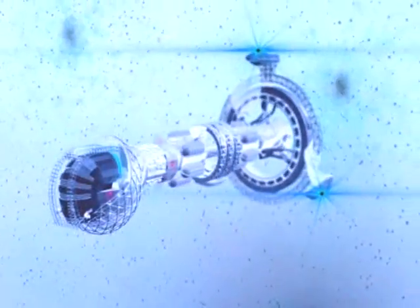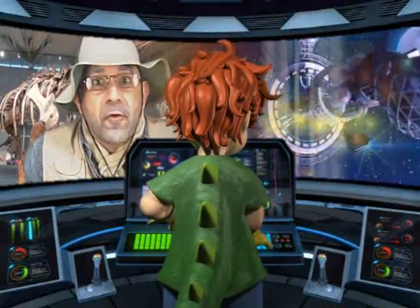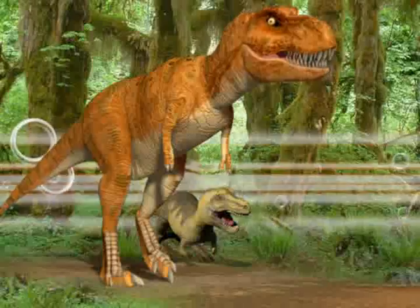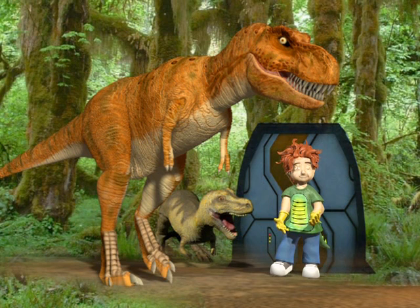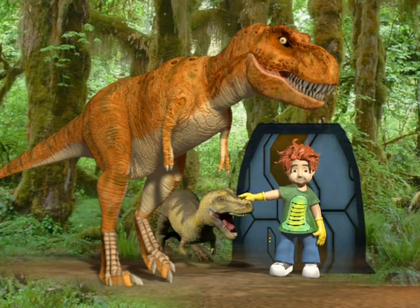Scientists think that this machine needs a little more work! Because when we travel back — so far back — we enter a world that is frozen in time! I think this is really cool because the dinosaurs are captured perfectly still!